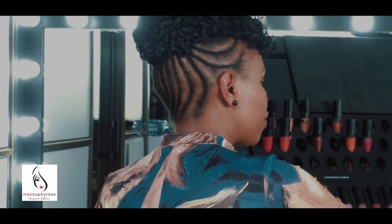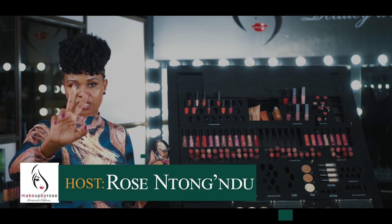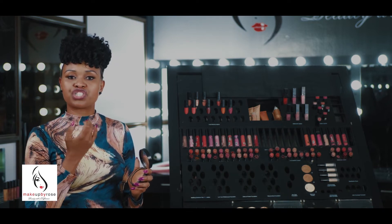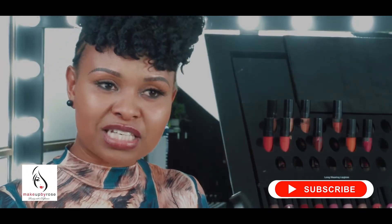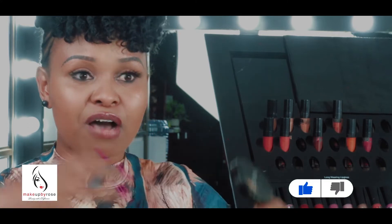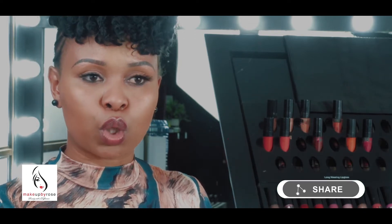And then we have the powder bronzer. For most companies this is exactly how it looks — it has a shimmer in it but very fine particles, it doesn't have very big particles. You can use it on your cheekbones, on the bridge of your nose, on your chin, just to give your face that healthy glow. The whole idea of using a bronzer is to give your face that healthy glow. When you look at a lady wearing a bronzer she looks beautiful — especially pregnant women. Women who wear bronzers daily have that pregnancy glow, that healthy beautiful glow.